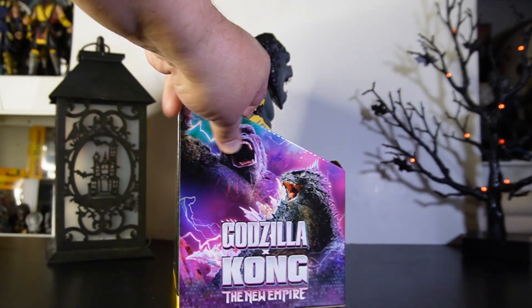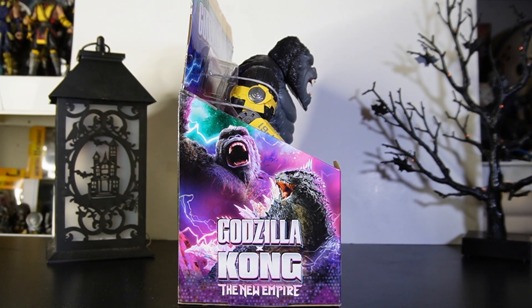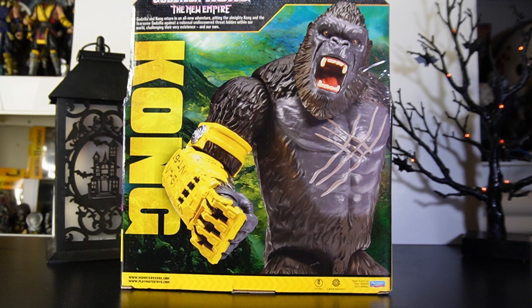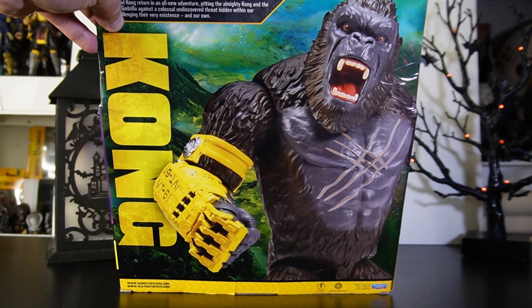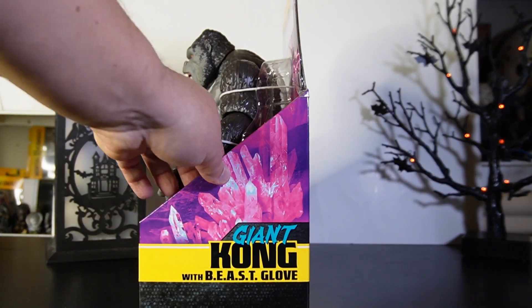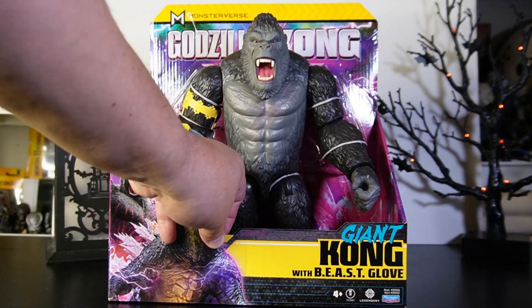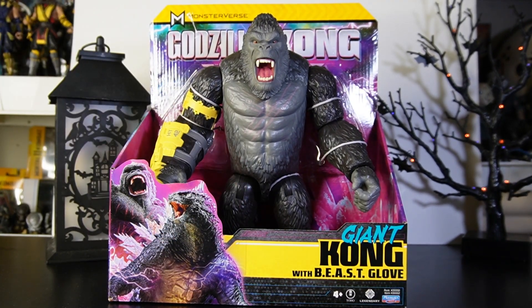Let's turn this to the side — you can see the side of the package with Kong right there. Godzilla x Kong: The New Empire. Turning it around to the back — you have some Godzilla x Kong merch all the way around, and it says it on the very top as well. Off to the side you can see some ice crystals — whatever those crystals are, something's going to be up with that. I'm going to wait till it hits theaters so I can appreciate the movie a whole lot more.